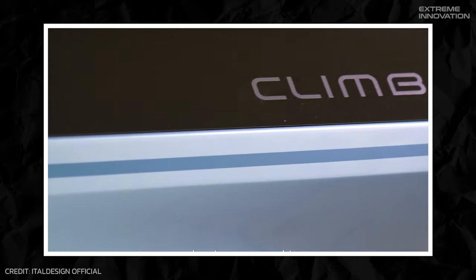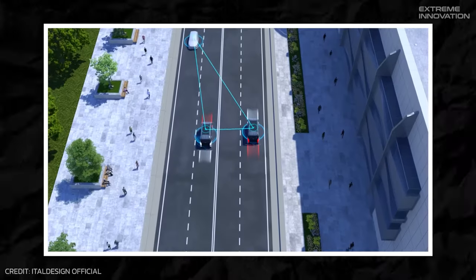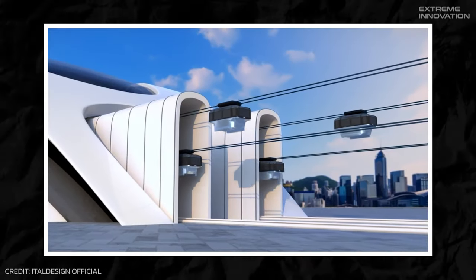These electric autonomous pods promise a seamless private travel experience, and would be an ideal mode of transportation in newly built areas that could be planned around pedestrian use instead of vehicles.